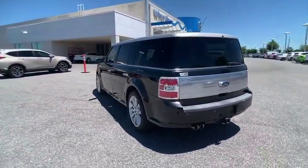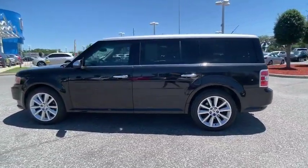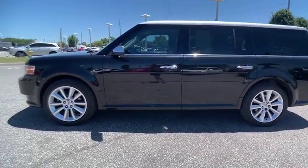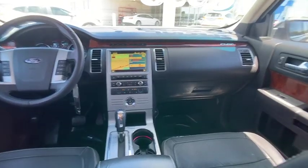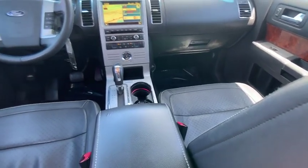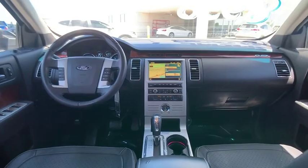Here are some of this vehicle's great options: backup camera, traction control, navigation system, power passenger seat, keyless entry, stability control, steering wheel audio controls, anti-lock braking system, power lift gate, and Bluetooth. Your new ride is just a phone call away.